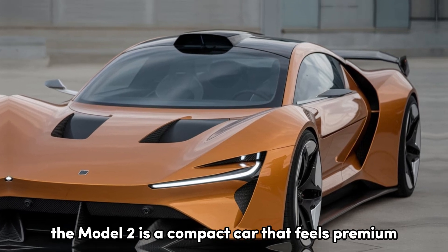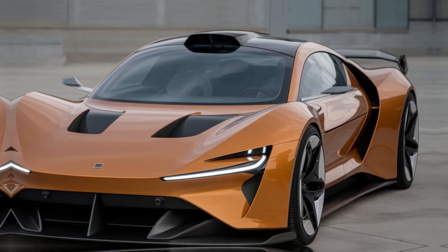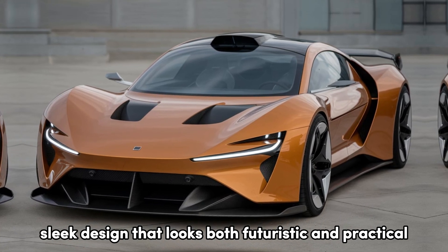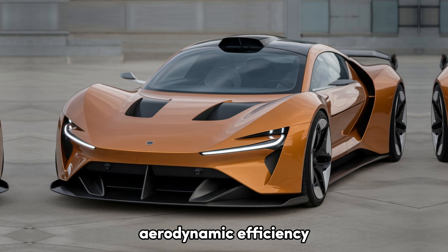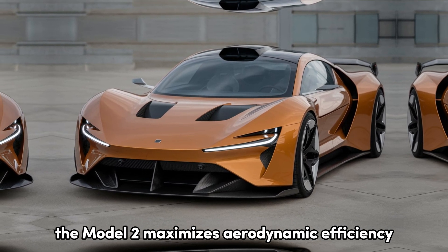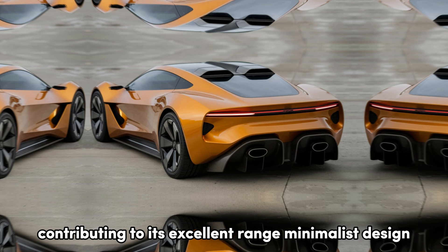The Model 2 is a compact car that feels premium. Tesla has worked its magic in crafting a modern, sleek design that looks both futuristic and practical. With its smooth curves and low-slung body, the Model 2 maximizes aerodynamic efficiency, contributing to its excellent range.